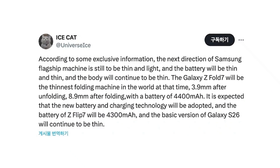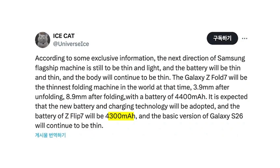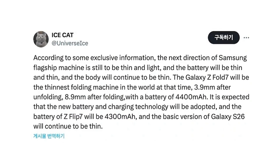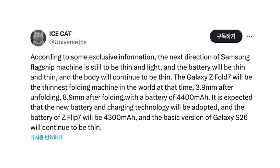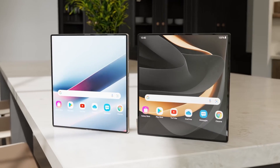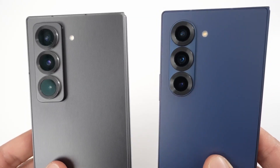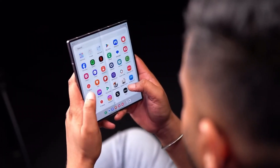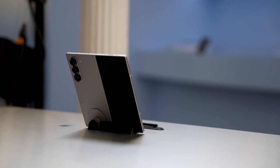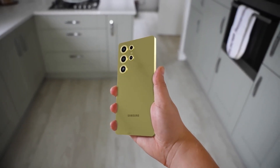The Galaxy Z Flip 7 is also getting a nice battery boost, with a 4,300mAh capacity — a solid upgrade for a compact clamshell foldable. Samsung's clear focus this year is on optimizing space and power while keeping devices sleek, portable, and premium. And it's not just the foldables getting the slim treatment — the leak also confirms that the base Galaxy S26 will continue the trend of thin and lightweight builds.